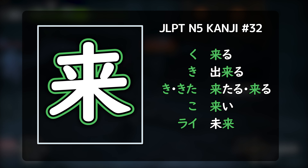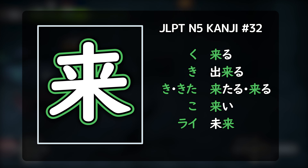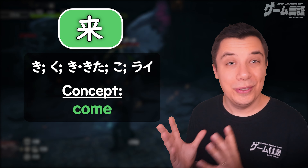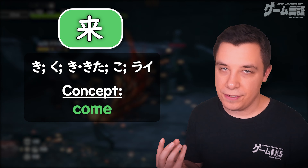Ku, ki, kita, ko, rai — to come. Here we have the kanji seen used in words like 'to come,' kuru. You can look at that as the key word for this kanji: to come.